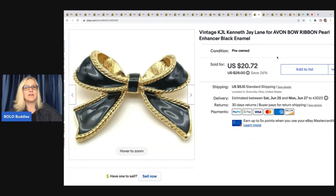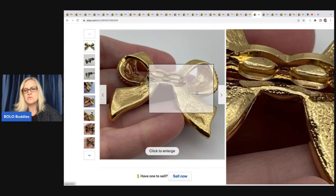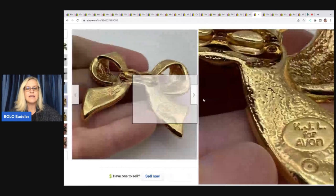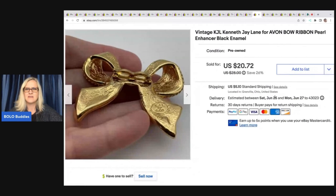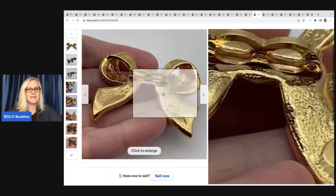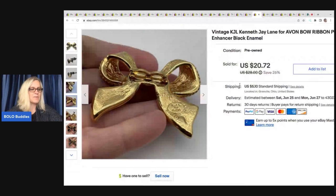Speaking of long tail items, Avon items can be long tail, but there are still some that bring good money. This one is Kenneth J. Lane for Avon — if you see that signature, definitely look it up, because those items typically go for a little more and sell a little quicker. This is a pearl enhancer. It ended up selling for a best offer of $18 and I had about 50 cents in it.